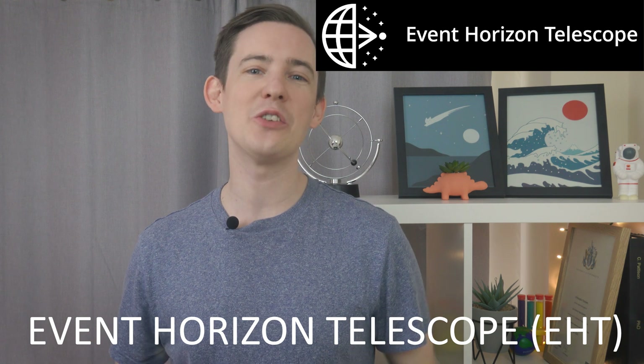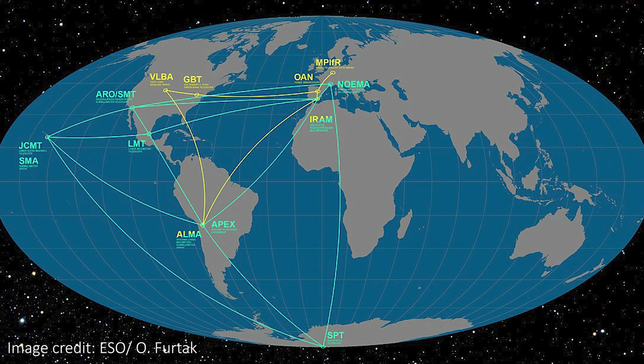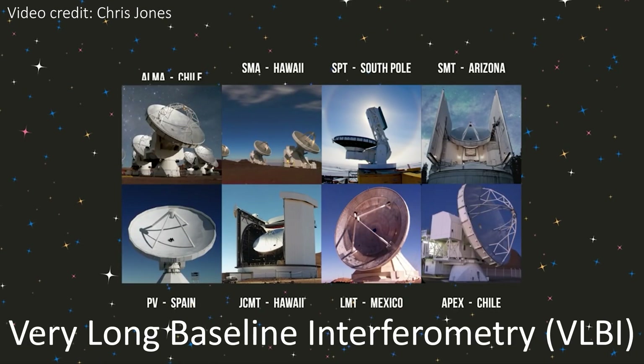The Event Horizon Telescope, or EHT, is actually not a single telescope peering out into space, but rather it's a collaboration of many different radio telescopes across the globe which all work together to image objects like supermassive black holes in a process called very long baseline interferometry.